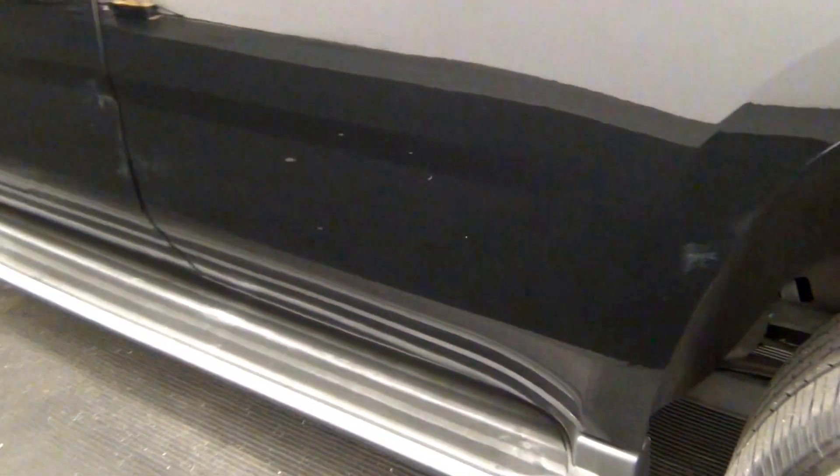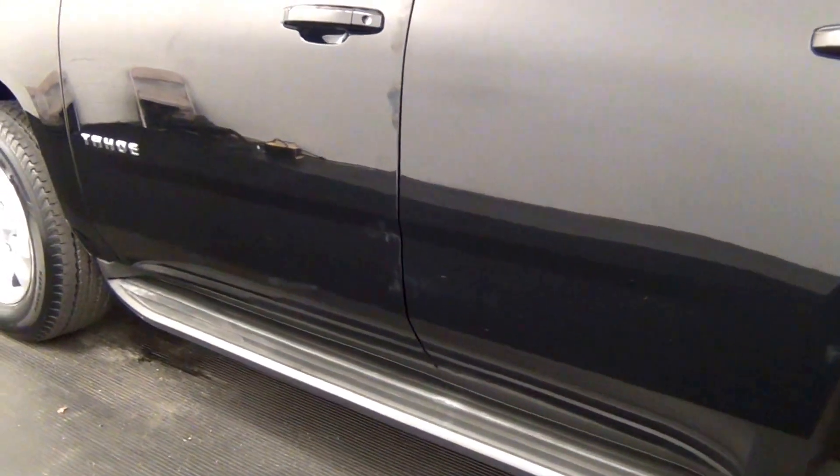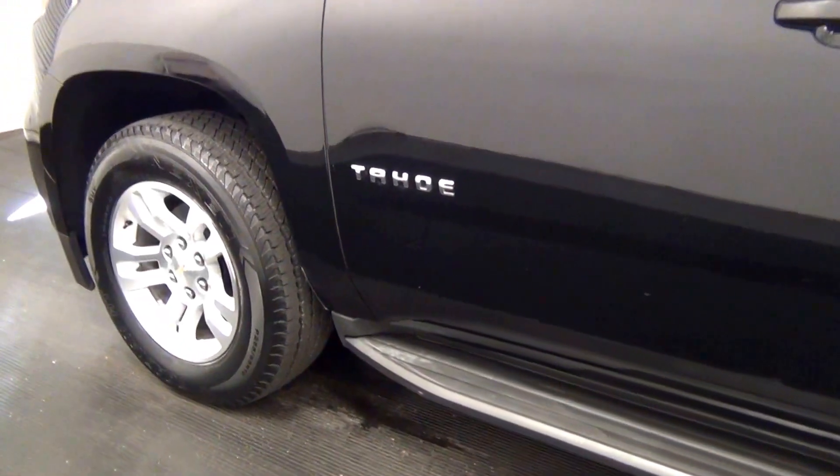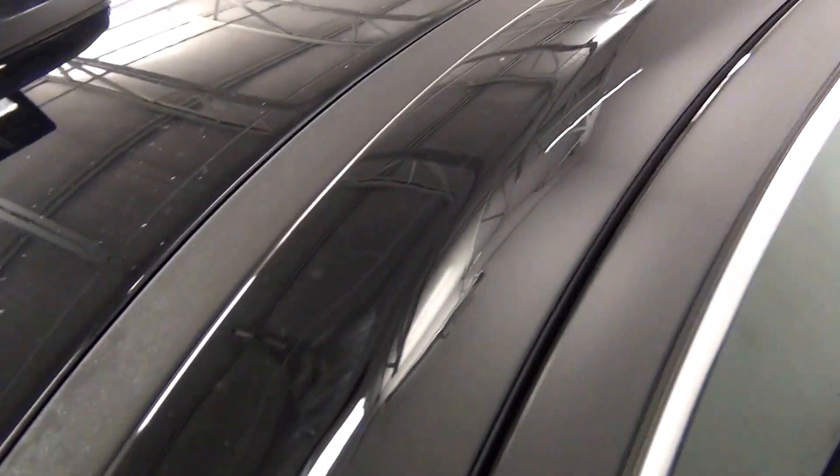Scratches here. Touch up here. Touch up here. Nice scratch here. Scratch here. Scratch here. Slight ding here.